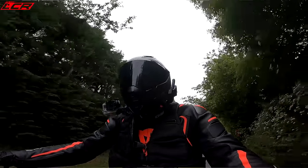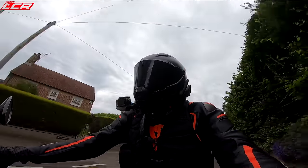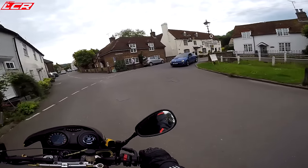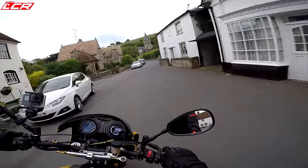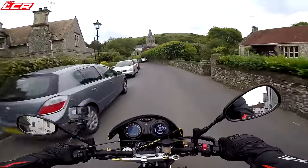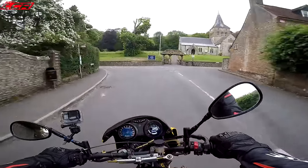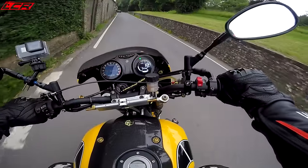Coloured touch screen on the TomTom sat-nav - you didn't get that on the original LC. This bike also has a full Akrapovic system and a power commander to clean up the fuelling. The fuelling on this is perfect, absolutely spot on. And it sounds incredible - pops and bangs. It's not a two-stroke, obviously.